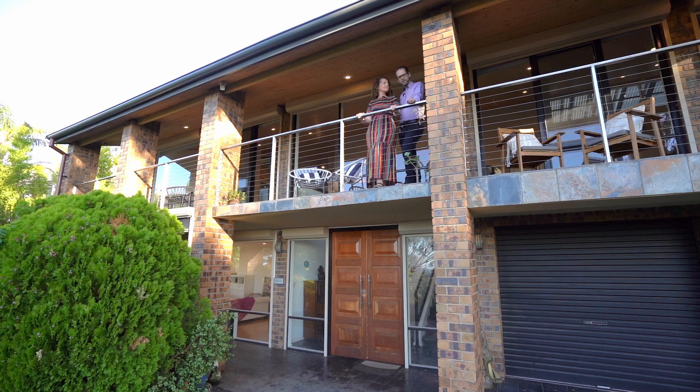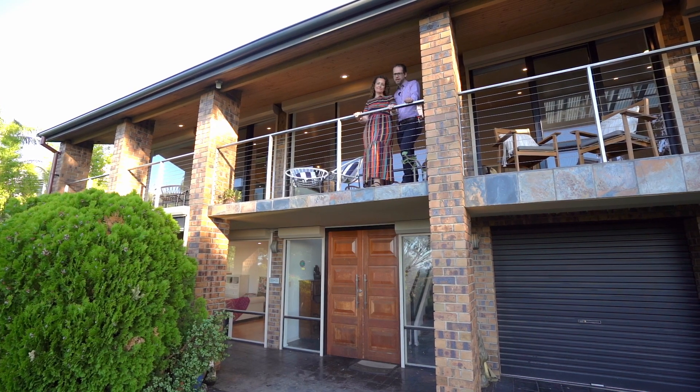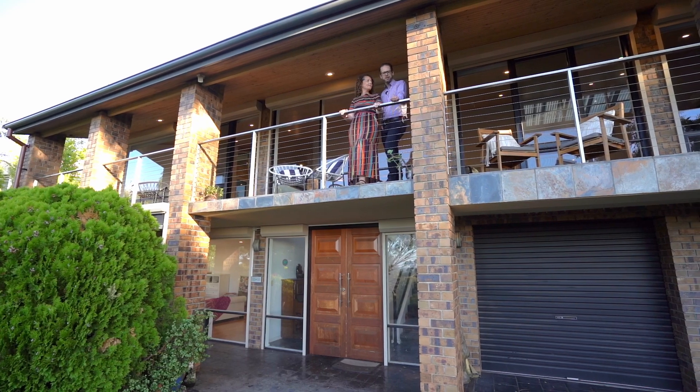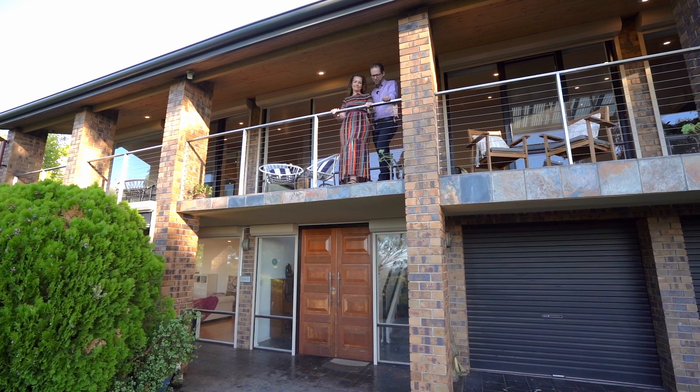We're John and Michelle from Jammin Co Property, and we're proud members of the Agents Agency Network. It's our absolute pleasure to welcome you to 71 Berksgate Drive in Erbray. Go on in and have a look.